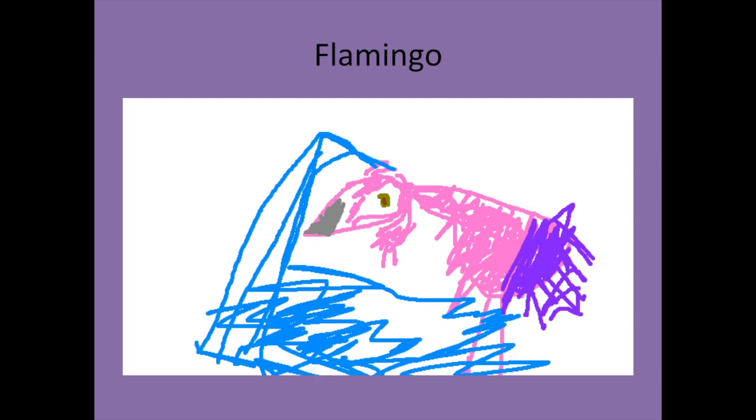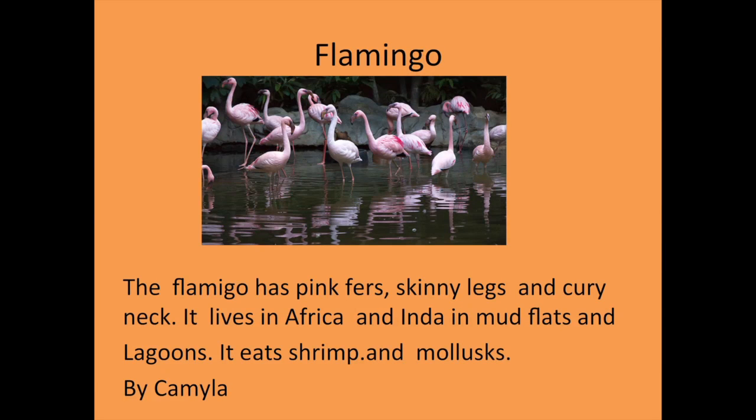Hi, my name is Camila. The animal I researched is the flamingo. The flamingo has pink feathers, skinny legs, and a curly neck. It eats shrimp.